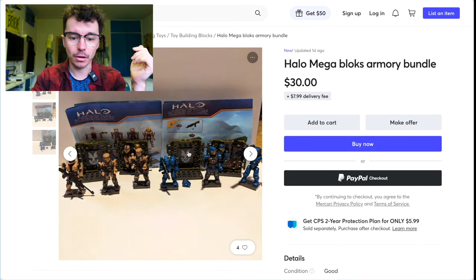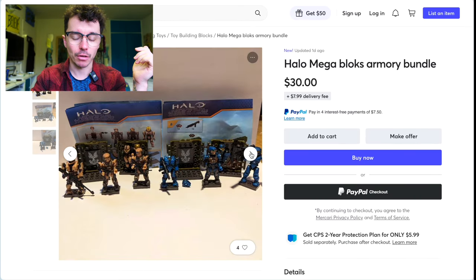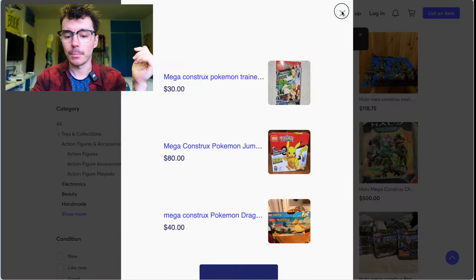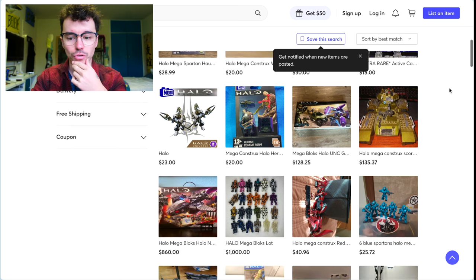Look at this — both Halo Mega Armory bundles, the original Mega Blocks. Well, that head is snapped, but original Mega Blocks Armory bundles. There's some fun stuff on Mercari, but just be careful and don't buy from someone you don't trust.